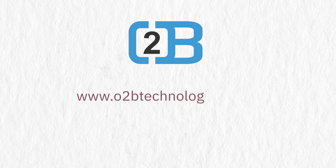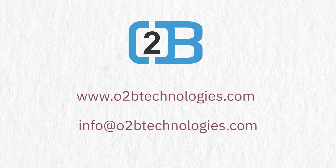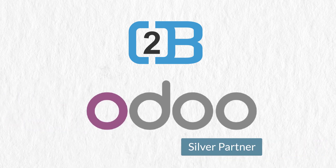For more information, visit our website www.o2btechnologies.com or contact us at info@o2btechnologies.com. O2B Odoo Silver Partner.